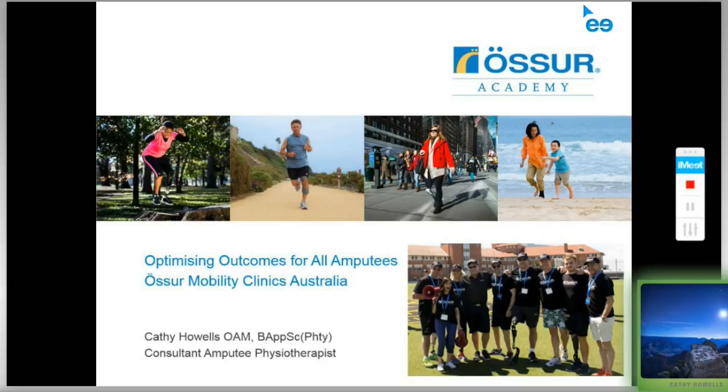I'm very excited to be talking to you today because I'm introducing our new program of Awesome Mobility Clinics Australia, and this is in the Optimising Outcomes for All Amputees series of webinars. Today I'm going to be introducing our mobility clinics which were started last year and introducing the new one which is going to be in Sydney this year.